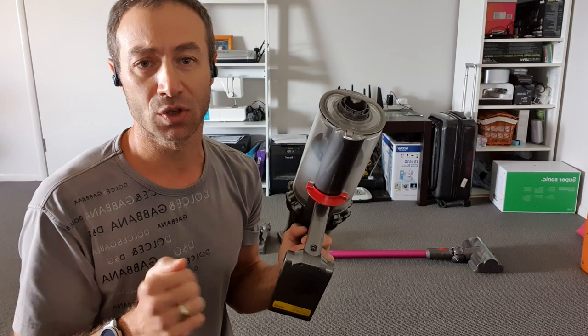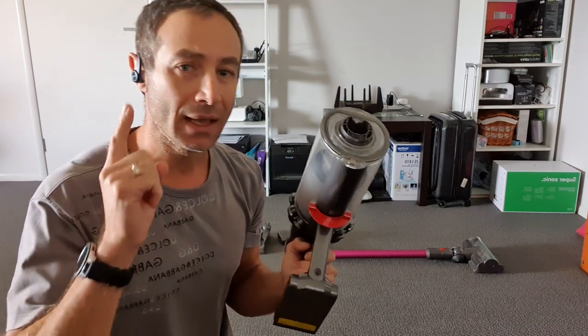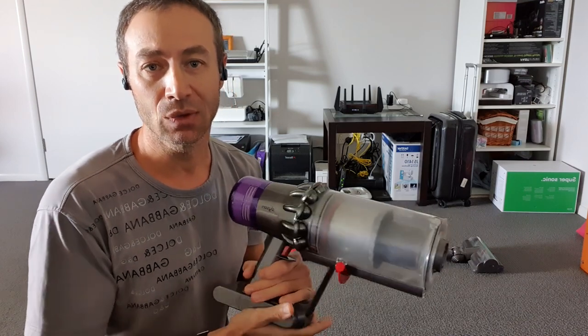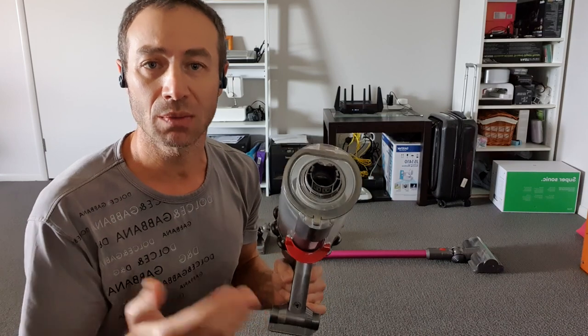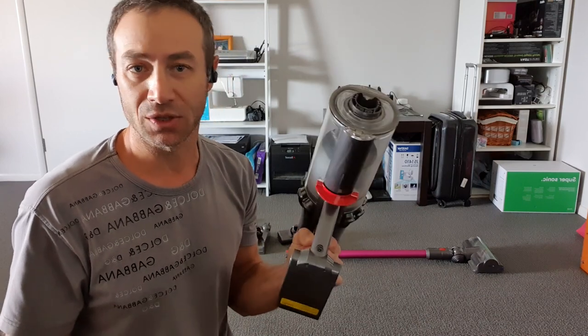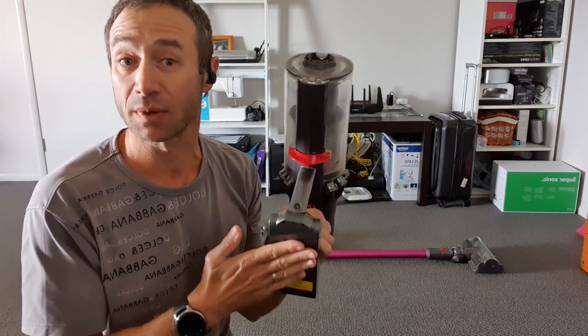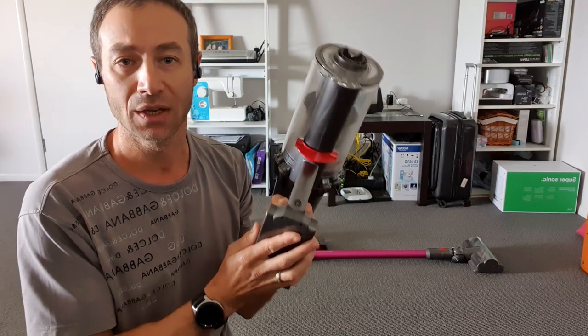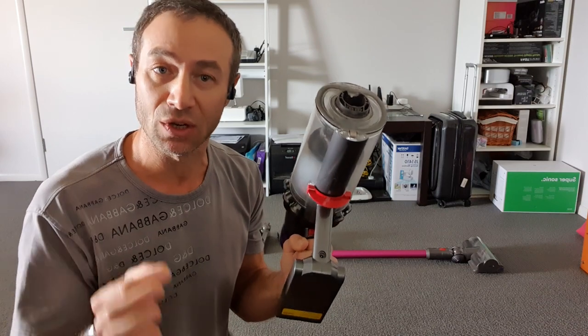Our house has four bedrooms and a living area, mostly carpeted. The V11 has a smart display that shows which setting is active and senses what surface you're vacuuming — when it detects carpet, it switches to turbo setting automatically. Despite that higher power draw, the V11 has enough battery to vacuum our entire four-bedroom carpeted house on turbo. That is phenomenal for a cordless vacuum cleaner.